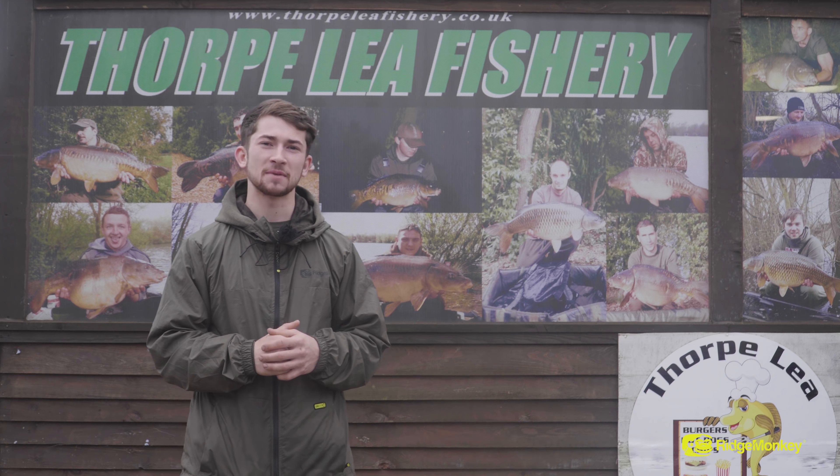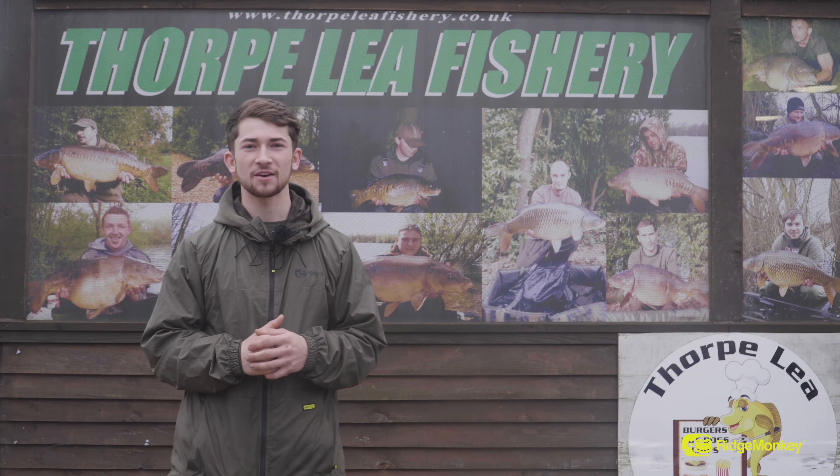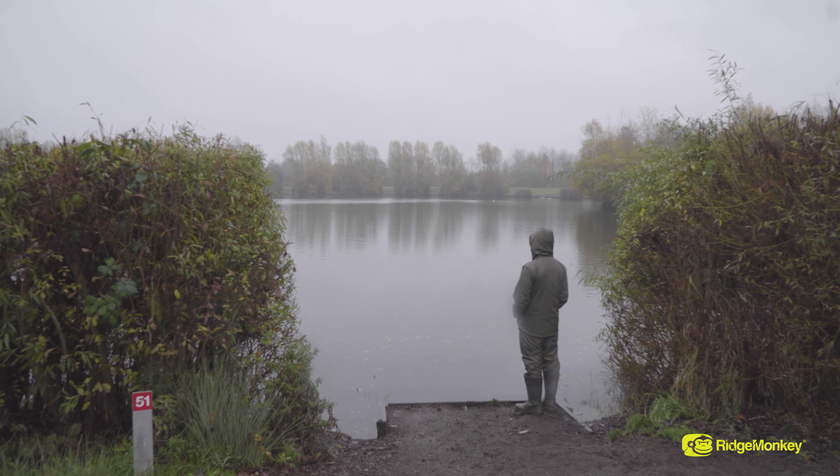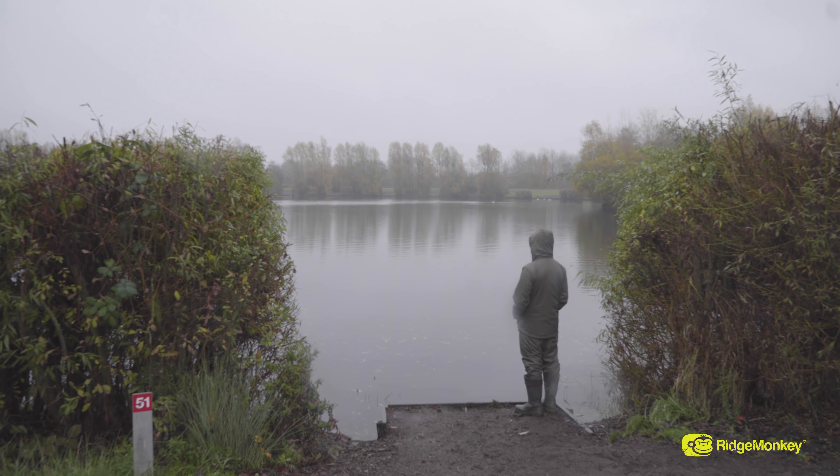Welcome to the next instalment of my Ticketmaster series. This session I'm in Surrey here at Fort Blee Fishery. The weather's looking wet and windy. There's loads of fish in this lake to go at. I'm going to see if I can winkle one or two out during the next 24 hours.